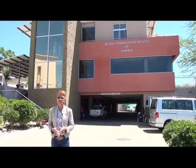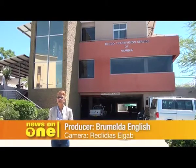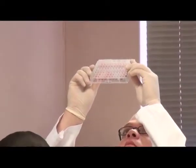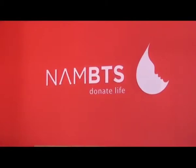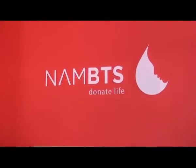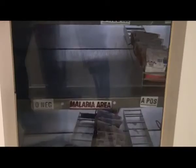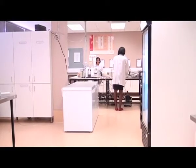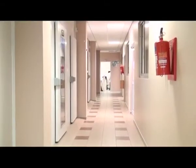After 10 years of being dependent on the South African National Blood Service for testing of blood, the Namibia Blood Transfusion Services have decided to bring testing home. The Namibia Blood Transfusion Service, which is the only registered organization in the country mandated to test, store and distribute blood and blood products to hospitals in the country, in the past had to make use of services from South Africa for testing donor blood.